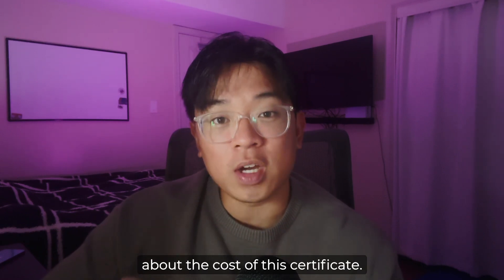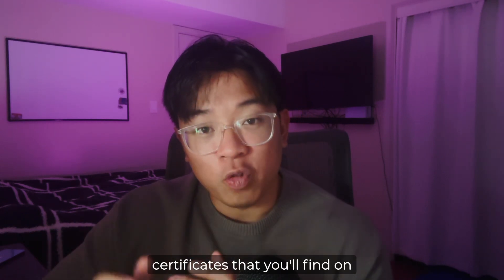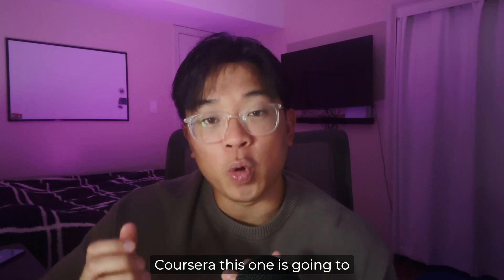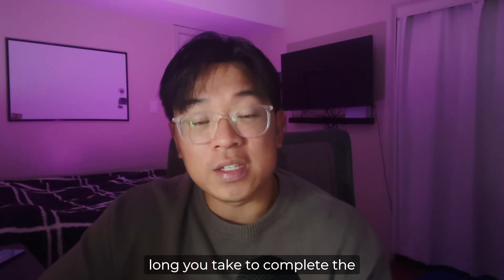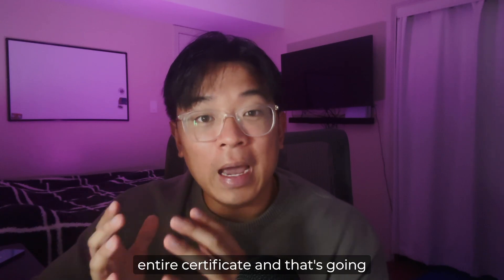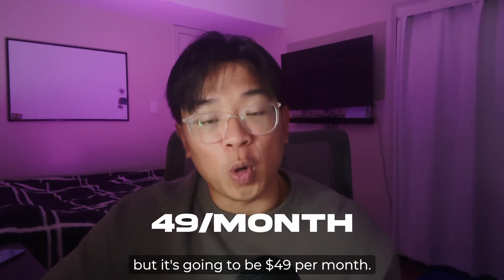Let's talk about the cost of this certificate. Just like other professional certificates on Coursera, this one is based on a subscription model. It depends on how long you take to complete the entire certificate, but it's going to be $49 per month.